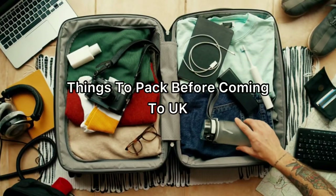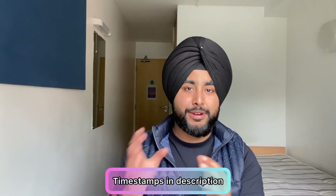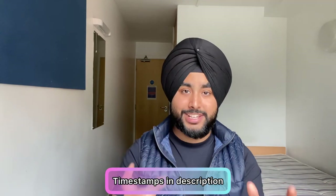This video is all about what things you should pack before coming to the UK. It will have different sections — electronics, kitchen items, bedding stuff, and toiletries — so that when you come back to this video a second time, you can skip around the different sections and find out what you should pack.